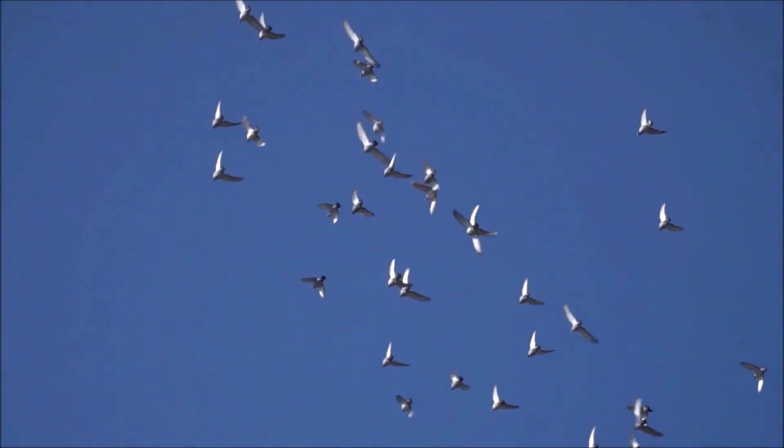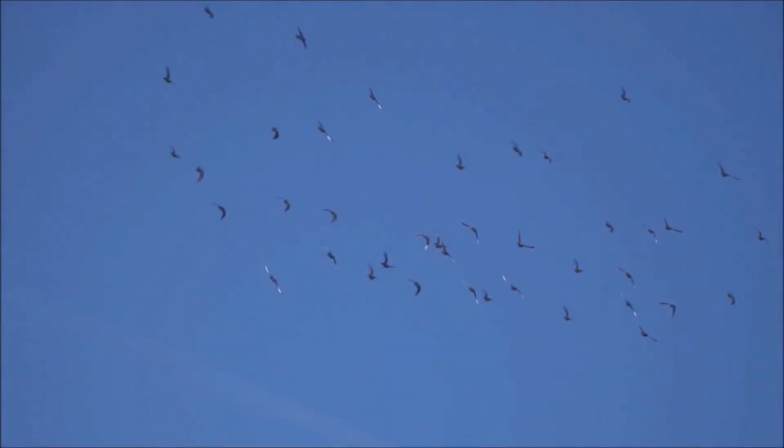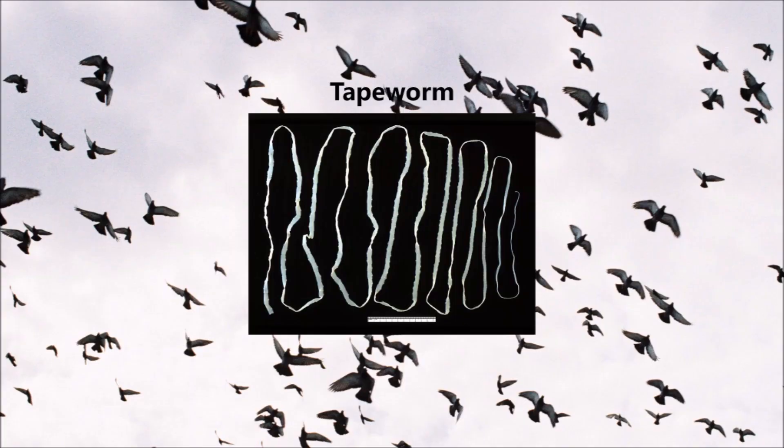Before speaking about worming treatments, we will quickly touch on tapeworms. Like the two other worms already mentioned, these worms are parasites of the bowel, where they leech the pigeon's vital nutrients and lead to a drop in race fitness. Their life cycle, however, is more complicated, requiring intermediate hosts such as insects to carry the eggs before infecting the pigeon. Bugs such as weevils and beetles can carry tapeworms and obviously should be excluded from the pigeon loft.